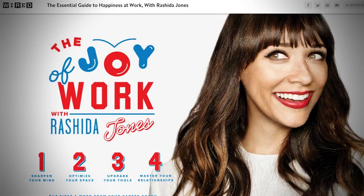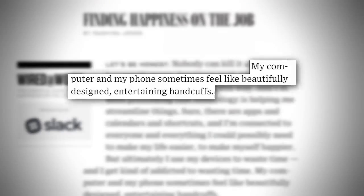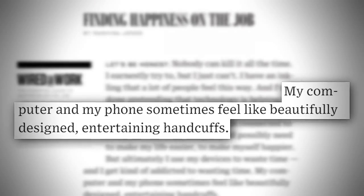This week, writing in Wired Magazine, actor and writer Rashida Jones describes her laptop and her iPhone as beautifully designed entertaining handcuffs. I think we can all relate to that. These devices are wonderful and beautiful, but they contain work and play and so much nonsense all in one place.